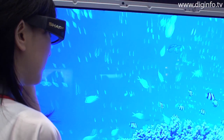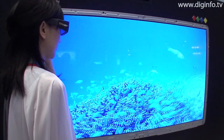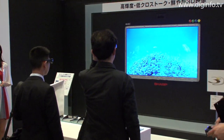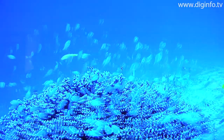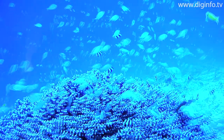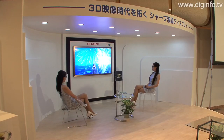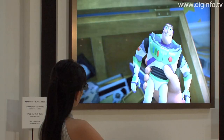Sharp has developed the world's first 3D LCD featuring four primary color technology. The new display uses active shutter glasses to show stereoscopic images for the left and right eyes. Conventional systems that use active shutter glasses have a low level of brightness when displaying 3D images, resulting in problems such as crosstalk. Sharp has solved these problems by combining its four unique technologies.